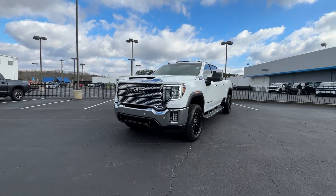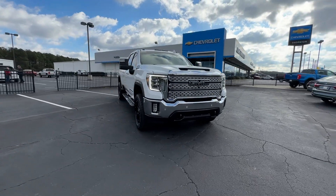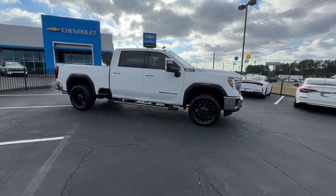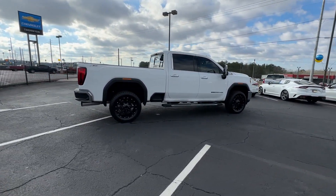Picture yourself in the 2021 GMC Sierra. With less than 90,000 miles on the odometer, this vehicle provides excellent value. Take every journey in stride in this capable, well-equipped Sierra.